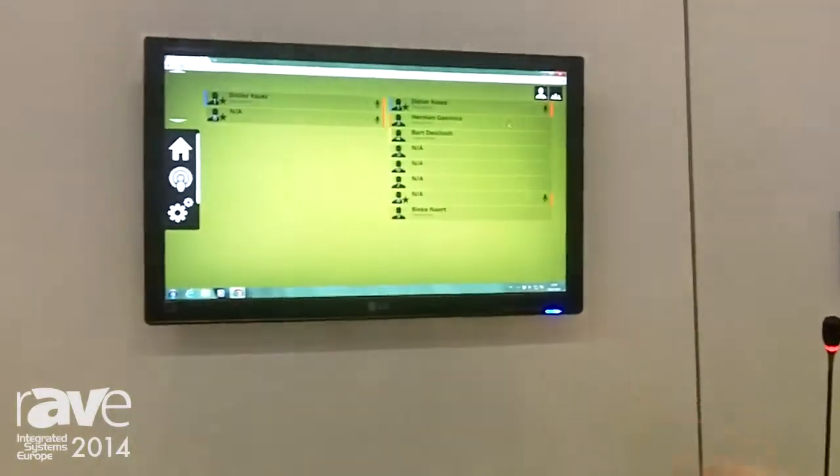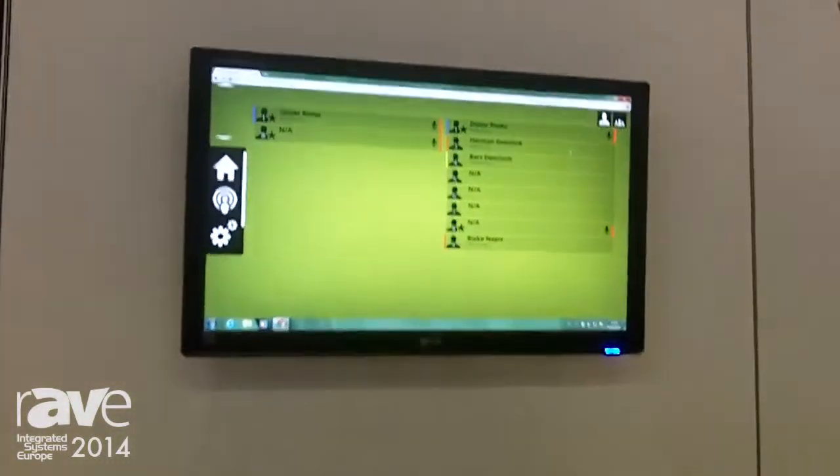It also has received a more powerful web server on board so that you can control the system using a desktop computer, a smartphone, or a tablet.